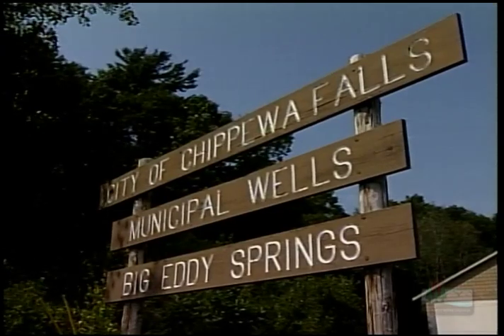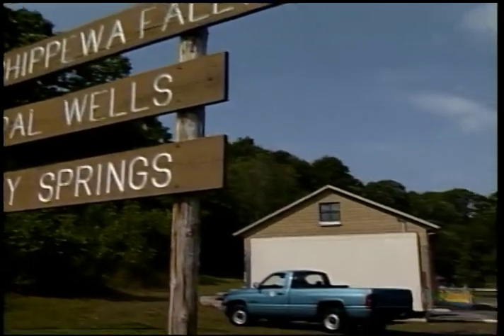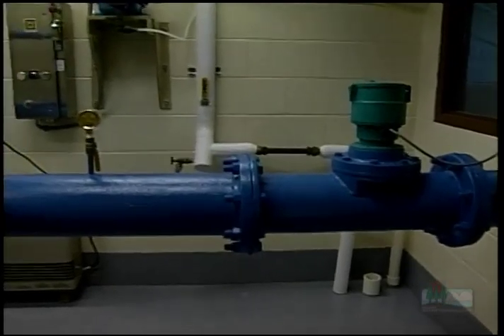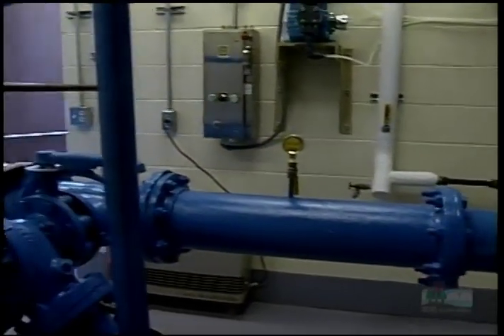It was probably general activities within the recharge area — such as agriculture and some septic systems outside the city. The main problem was that these activities were outside the city limits, where the city had no jurisdiction. Because of the high nitrates, Chippewa Falls had to install a treatment facility.